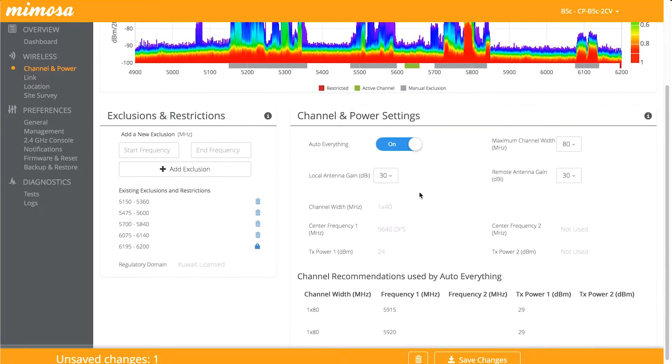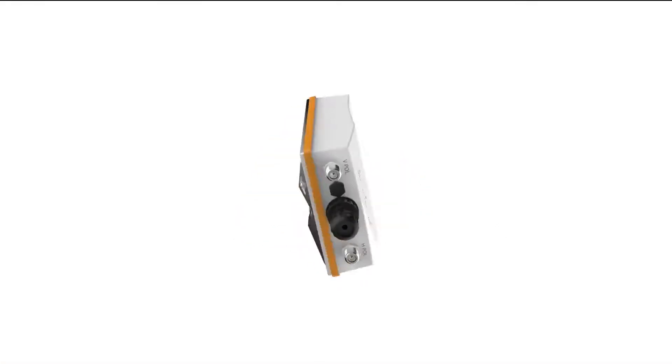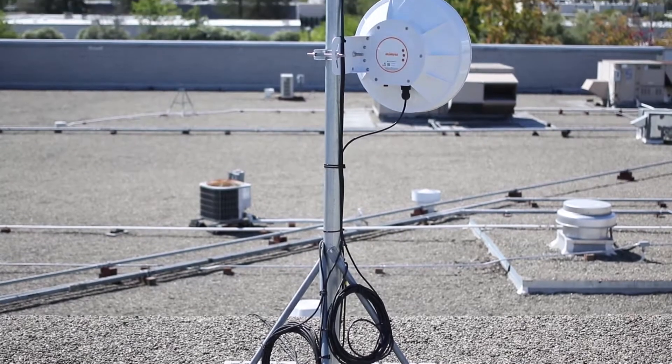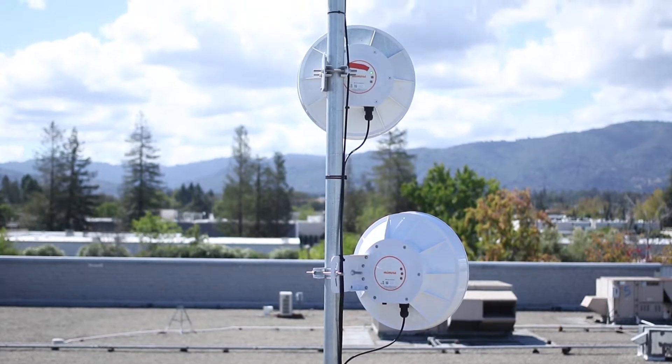Mimosa's unique high-precision GPS sync technology also allows the B5 and B5C to reuse the same channel network-wide, allowing up to four separate links to seamlessly coordinate on the same tower.